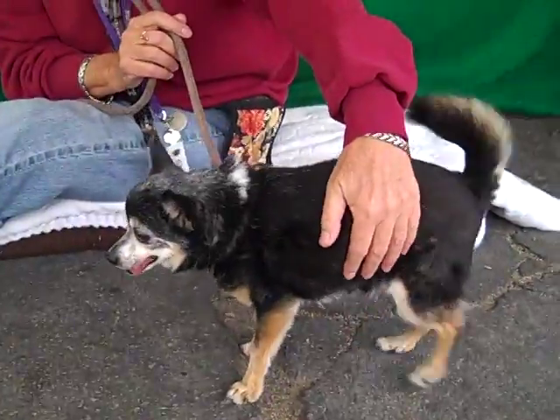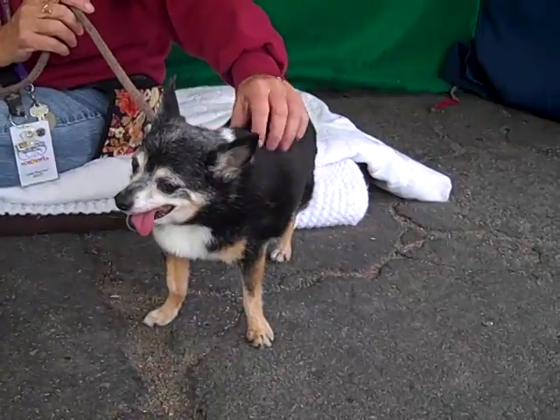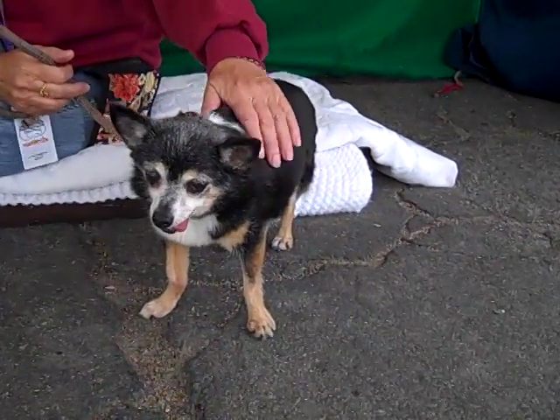Now this little girl, because she's a senior, she's pretty mellow and chilled out and relaxed. But she also still likes to have a little fun and go check things out. She likes other dogs — other small dogs her size.